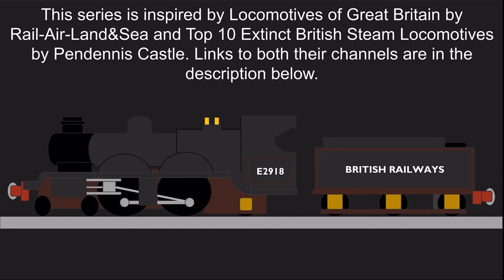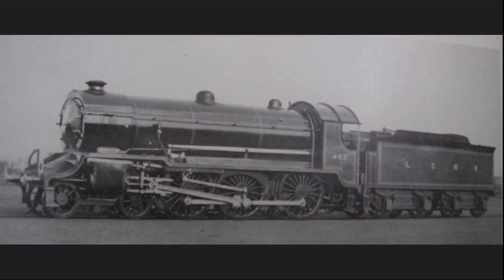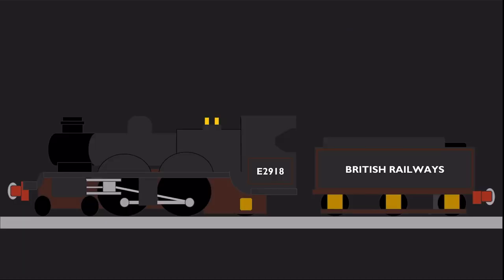This series is inspired by Locomotives of Great Britain by A Railier Land and Sea, and Top 10 Extinct British Steam Locomotives by Pendennis Castle. Links to both channels are in the description below. As always, if you have any suggestions for a future episode, then let me know in the comments below. If you like this video and you want to see more like this, then feel free to like and subscribe. I shall see you next week when I discuss the London and South Western Railway H15 class. Take care everyone, goodbye for now.